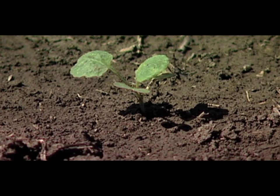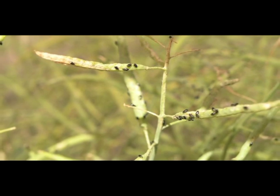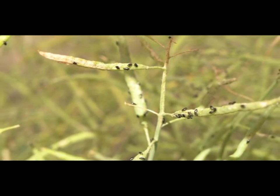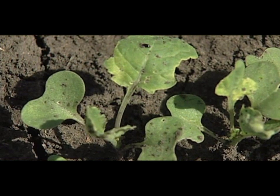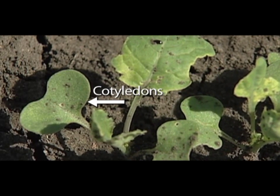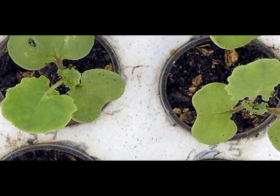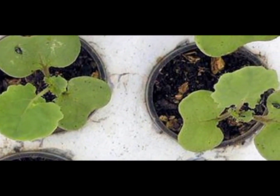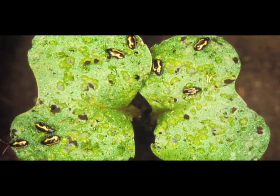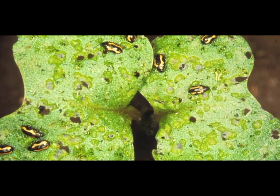Even with chemical applications, flea beetles still account for more than $250 million in crop damage annually. Most vulnerable to attack are the cotyledons, the first delicate leaves to emerge from the ground. They're filled with vital nutrients that help kick-start the young plant. If flea beetles get a foothold during this stage of growth, there's little chance the plant can survive.